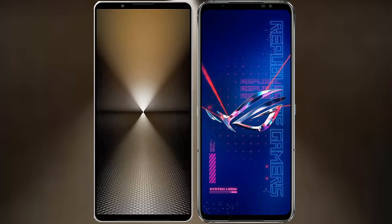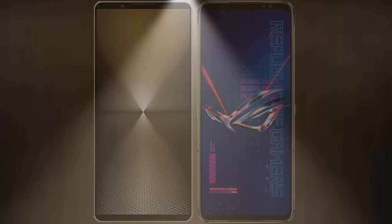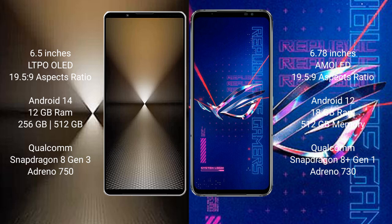I will compare the new Sony Xperia 1 Mark 6 with the Asus ROG Phone 6 Pro. Sony Xperia 1 Mark 6 comes with a 6.5-inch LTPO OLED display. Asus ROG Phone 6 Pro has a 6.78-inch AMOLED display.